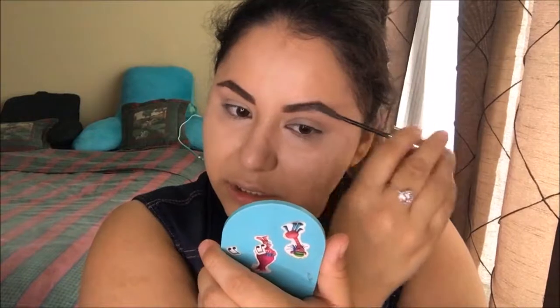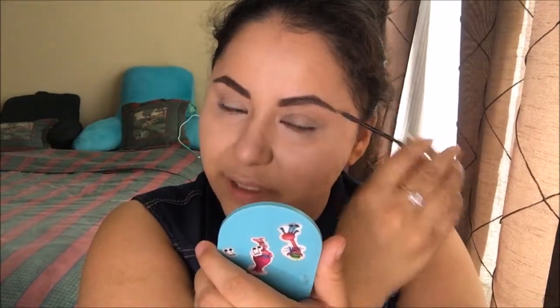There's not really a huge difference, but I'm going to go in with the Wet n Wild trail palette called Walking on Eggshells. I'm going to take this bone color and put that on my brow bone.